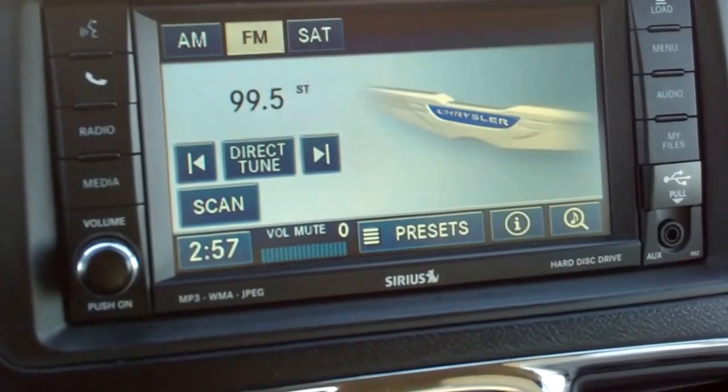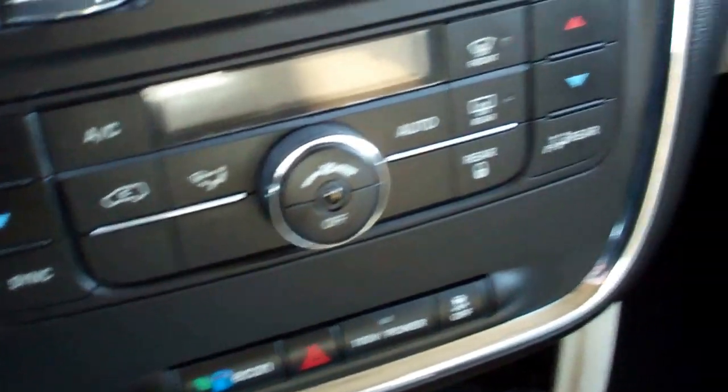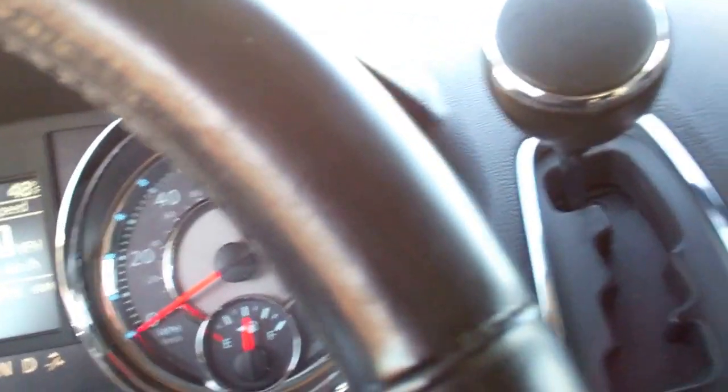You have the touchscreen radio up here — this is where your backup camera will show up. Dual climate control. Passenger seat is in excellent condition, no rips or tears, and so is the carpet. It does have the super console here that will slide backwards. And then it does have the dual glove box, power windows, power locks, power mirrors, and power vents right there, which are really nice.